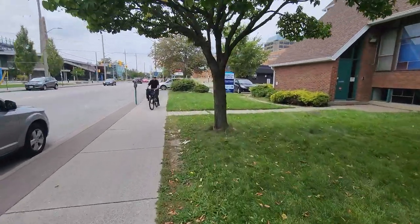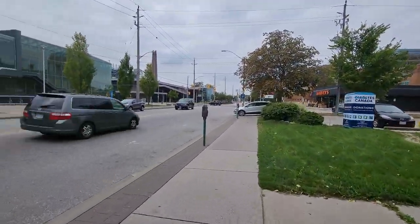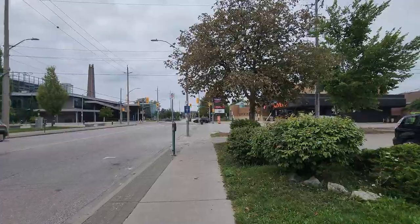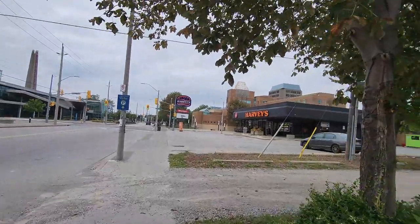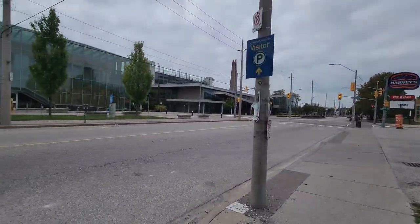Also, one thing about Canada or the USA — the university names here are based on the city's name. So every city has one university and a college, and the university is based on the city's name. So like I live in Windsor, so the university name here is University of Windsor. Same goes for any other city in Canada or maybe the US.